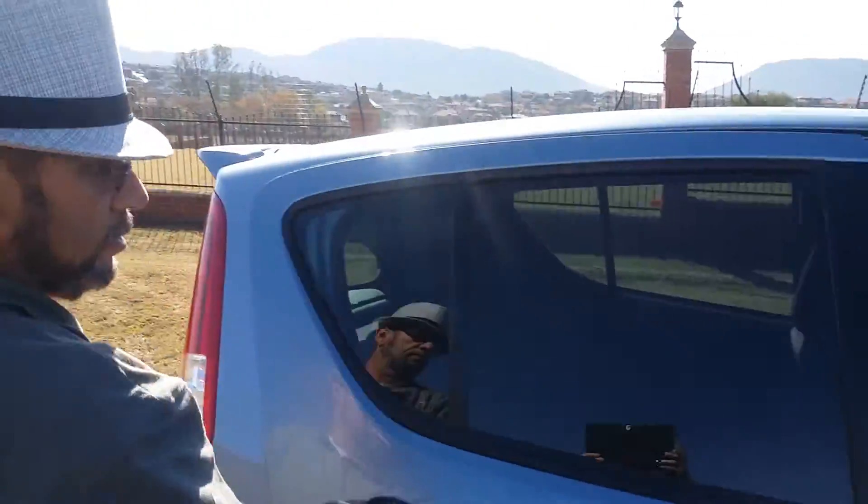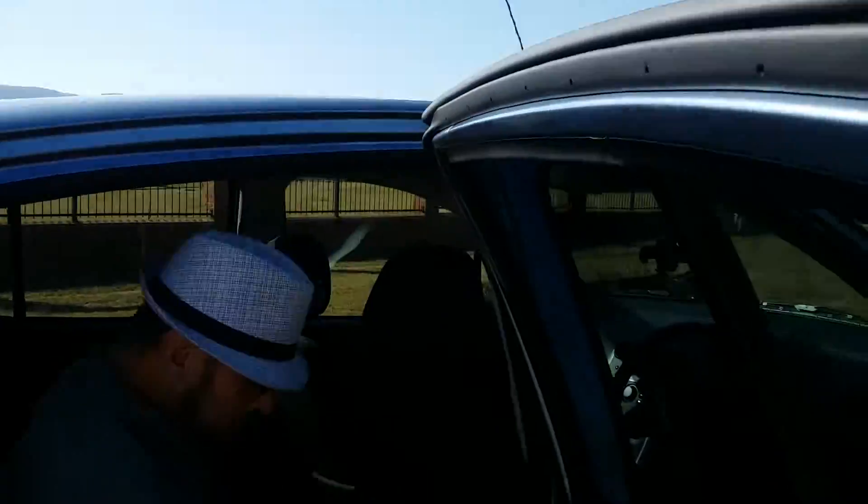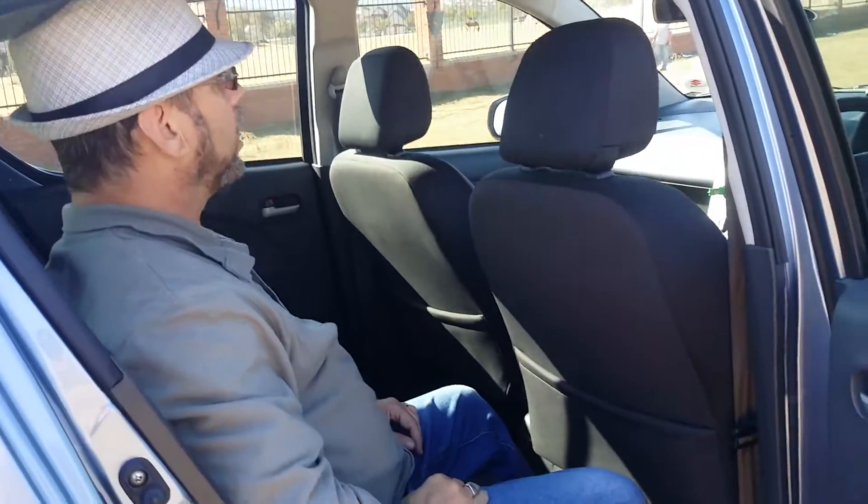Let's take a look at the back seat. For the fact that it is a smaller car, there's plenty of legroom in the back. And importantly, lots of headroom. That's very important — nobody wants to feel cramped in the back seat of the car.